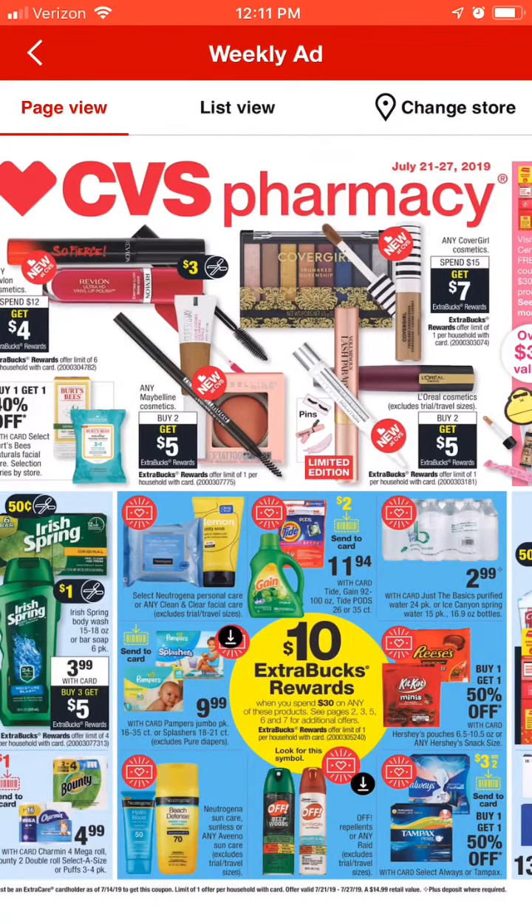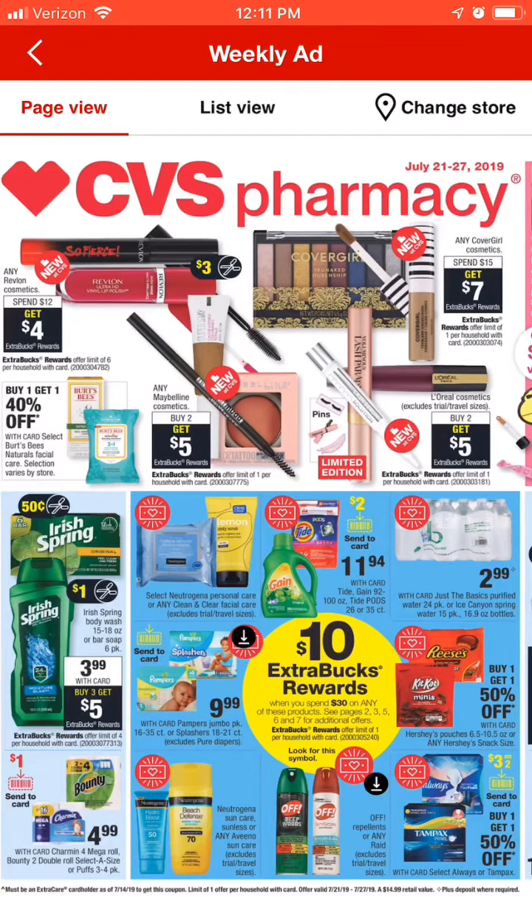Next up, we're going to talk about the Maybelline, which is buy two get $5. We do still have coupons that are good on those, so you can pick out a couple of items, use your coupons, and if you have a $3 off $12 makeup CRT to pair with it, that will get your cost down a little bit more, plus get your $5 back — making that a really good deal.